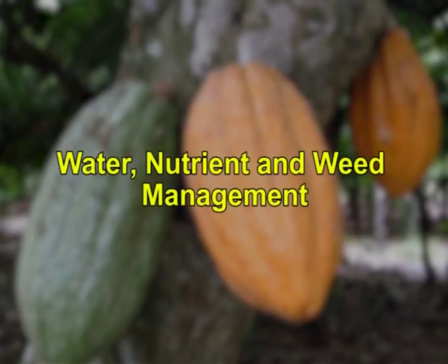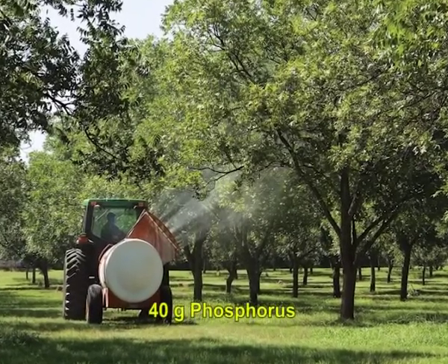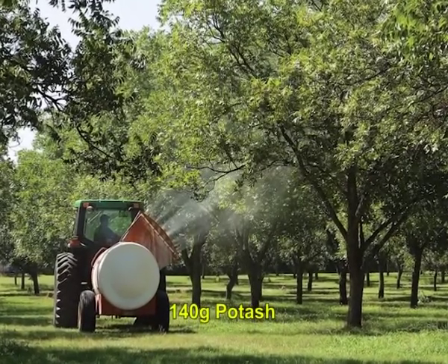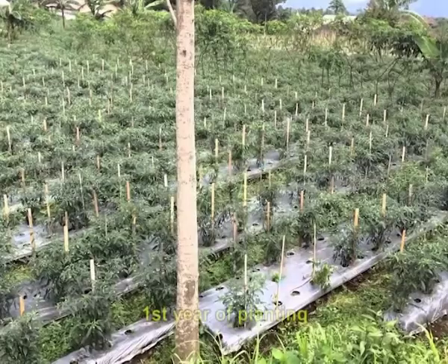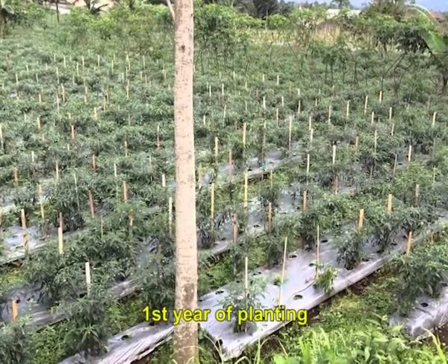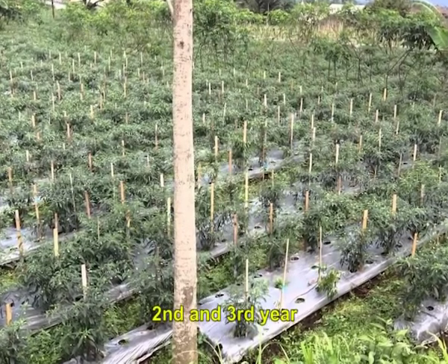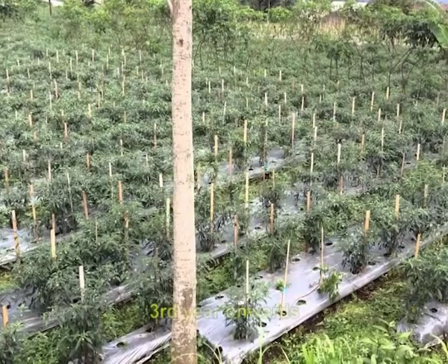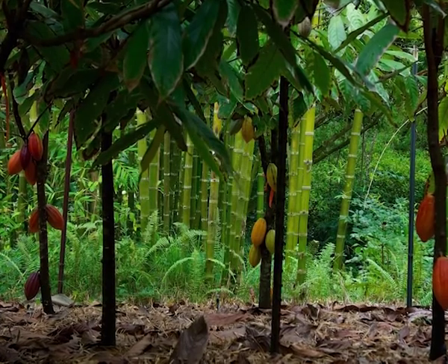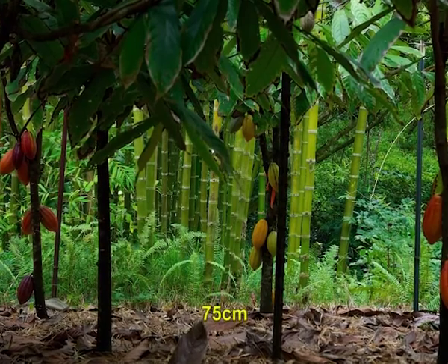An annual application of 100 grams of nitrogen, 40 grams of phosphorus and 140 grams of potash per tree per year in 2 split doses is generally recommended. During the first year of planting, the plants may be given one-third of the recommended dose, while in the second and third year, two-thirds and full dose of fertilizers may be given from the third year onwards. The fertilizer should be applied around the base of the tree up to a radius of 75 centimeters and incorporated properly into the soil.